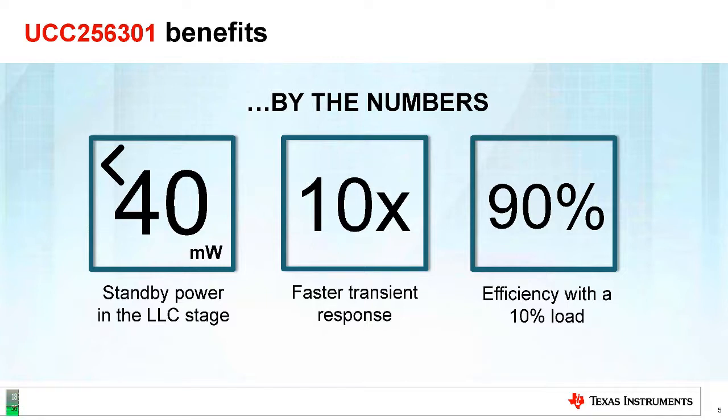Fast transient response is very important for today's electronics like instant-on televisions and very high efficiency power supplies. Very efficient light load is also very important because regulations require good performance across load ranges. Today, many power supplies have high efficiency at full load but very poor efficiency at light load, and most power milestones are below 50% at light load range.